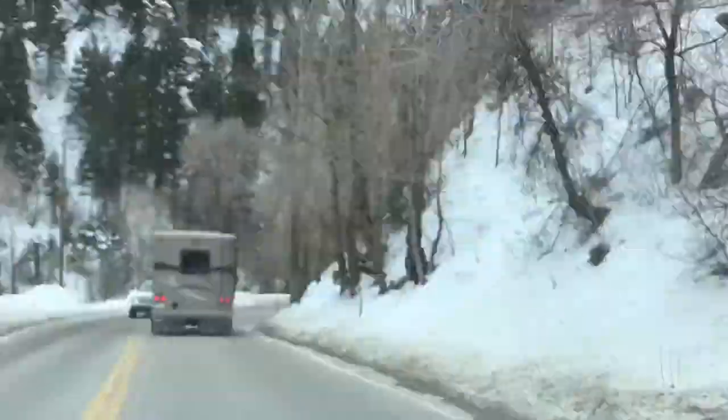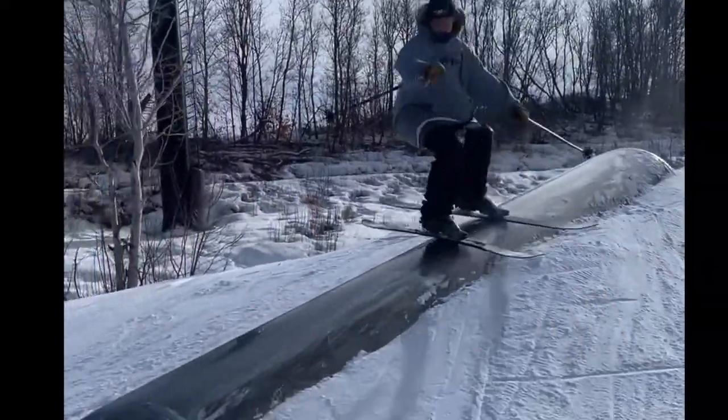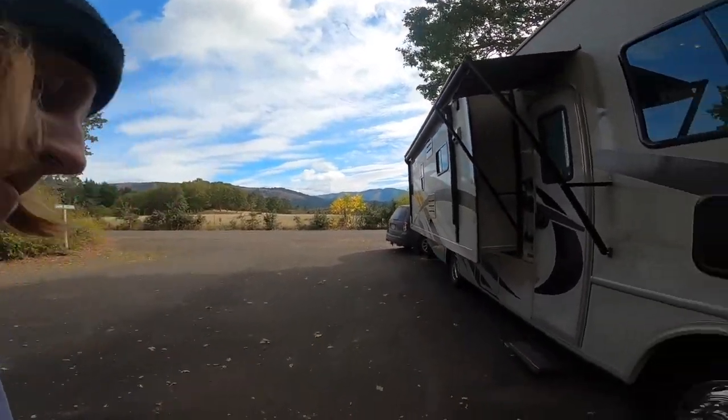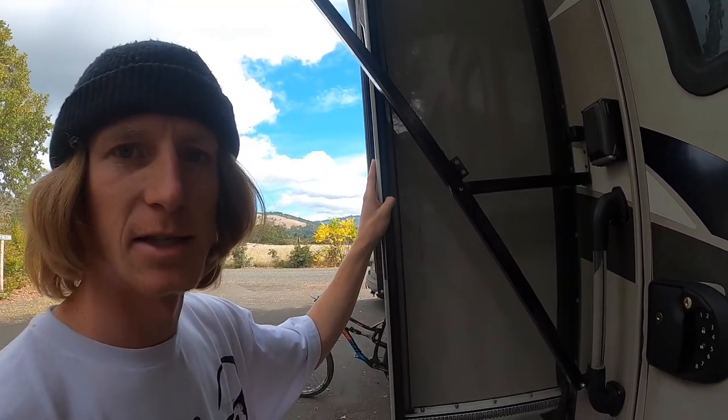My name is Ryan Barrick, my friends call me ski bum. I'm 24 years old and this is my house — this is what I live in full-time. I travel all over the United States and Canada skiing, chasing snow. I just want to give you guys a tour today and show you my lifestyle and how I live in this 28-foot RV.